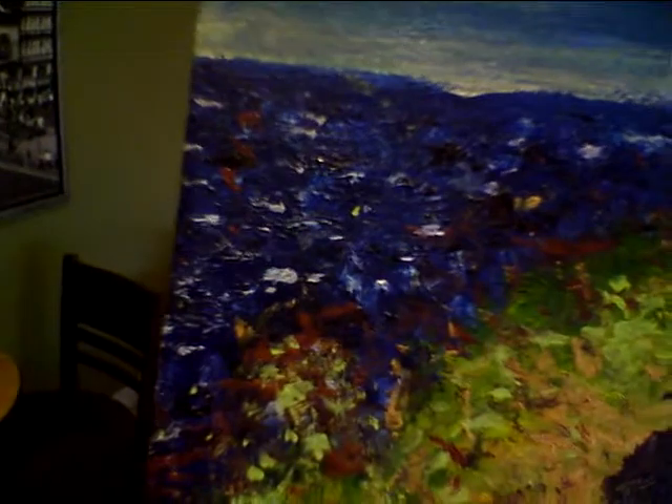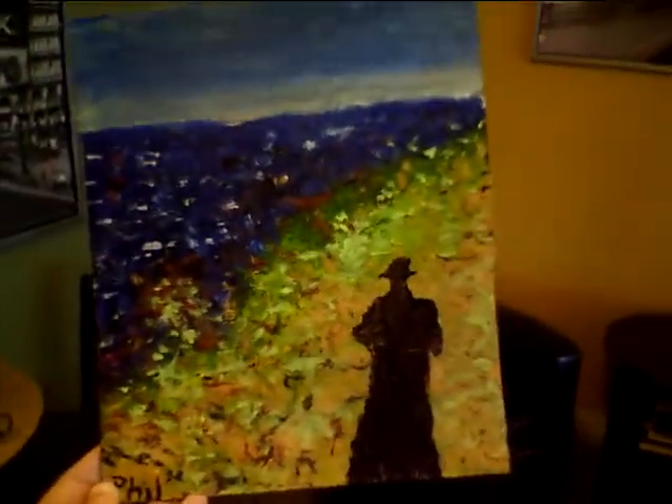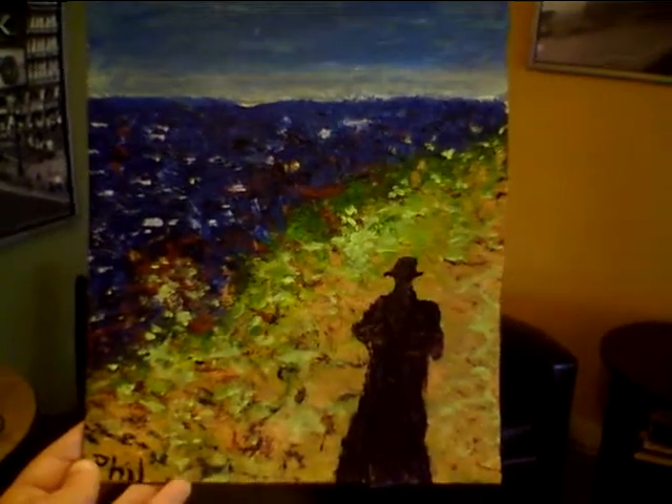The ocean, sky, and these weird rocks and plants — it looks so different with light versus no light. All right, well that's enough. Signing out — Shadow at Morro Bay, hope you enjoyed the painting.